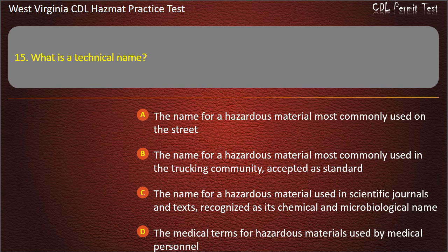Answer: The name for a hazardous material used in scientific journals and texts, recognized as its chemical and microbiological name.